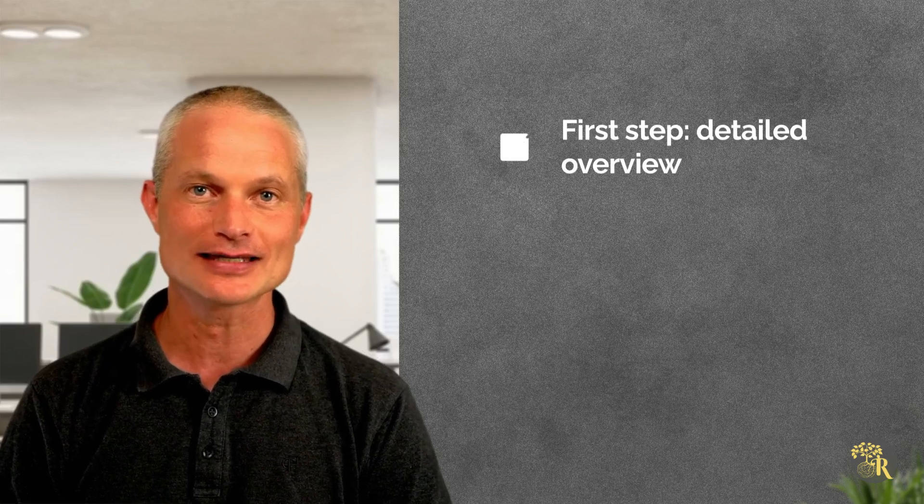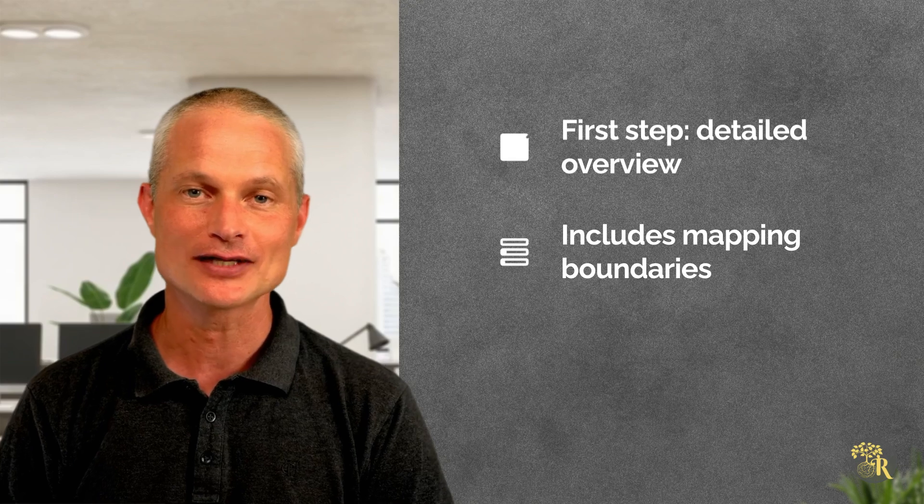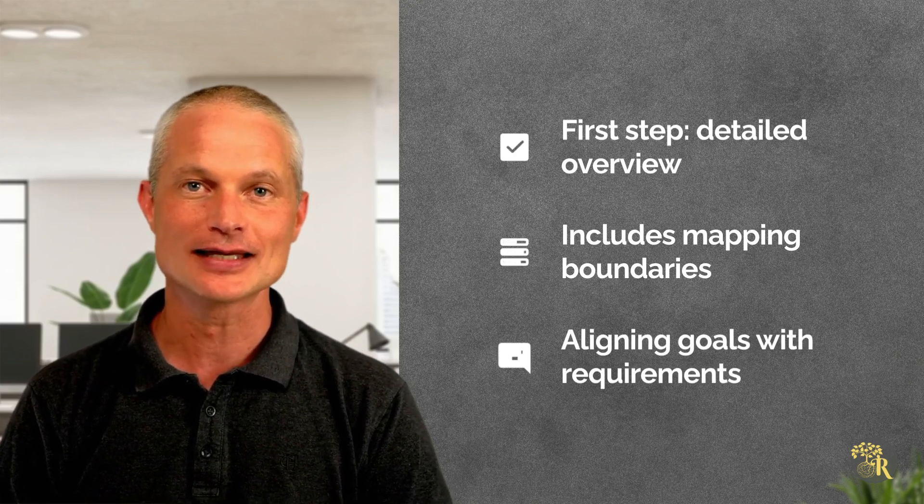The first step in creating an FFP is conducting a detailed farm overview. This includes mapping boundaries, paddocks and waterways, and aligning farm goals with regulatory requirements and environmental objectives.